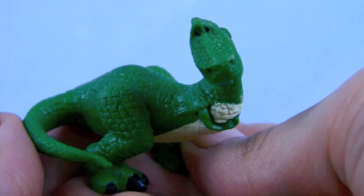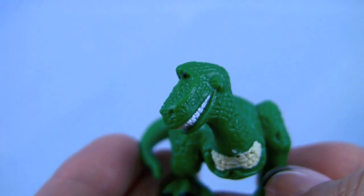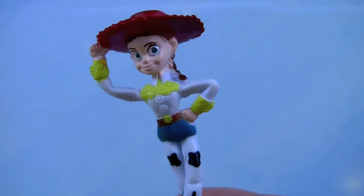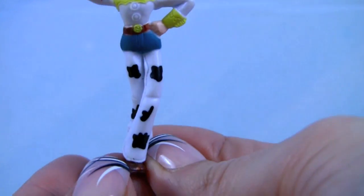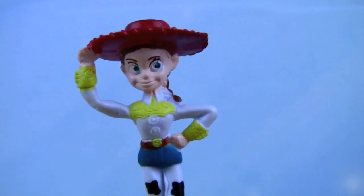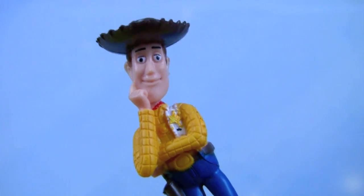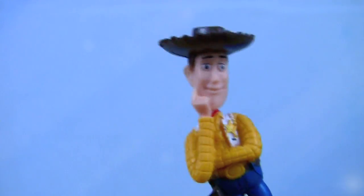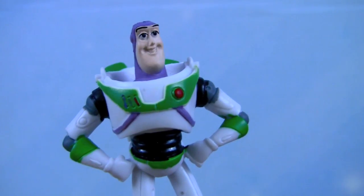Here we have Rex the Dinosaur from the Toy Story movie. Here's Cowgirl Jessie from the Toy Story movie — Yee-haw! And there's Woody the Cowboy. And here's Woody's best friend Buzz — to infinity and beyond!